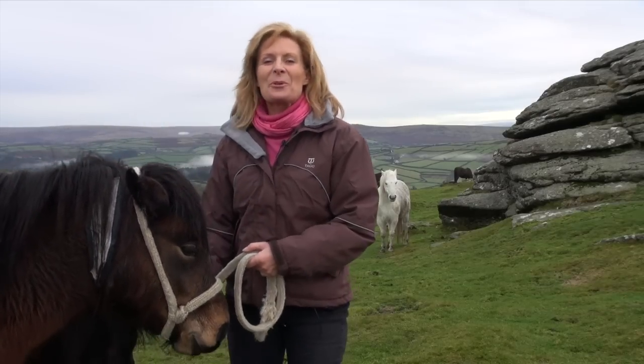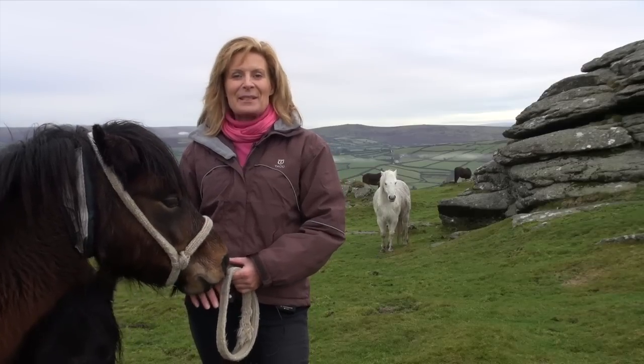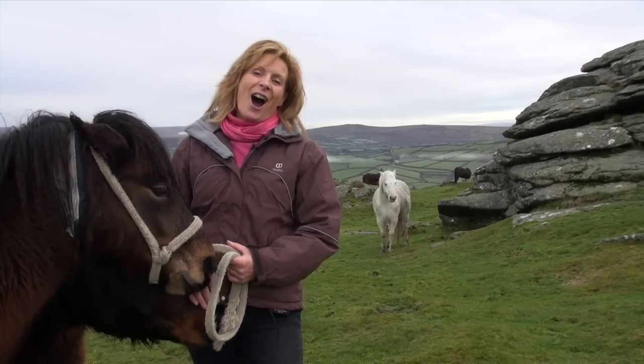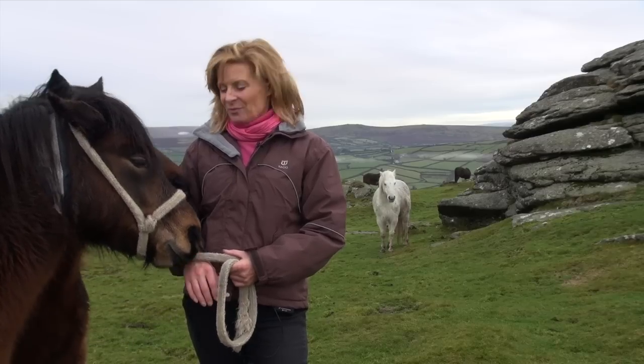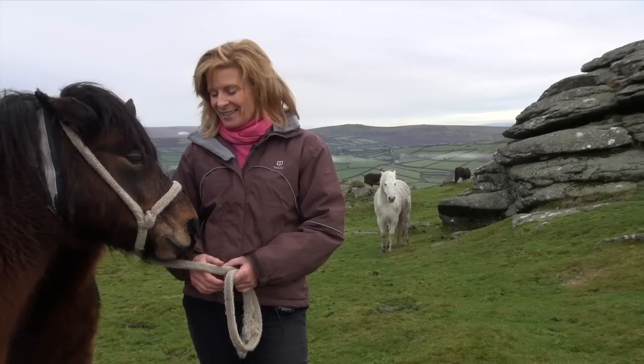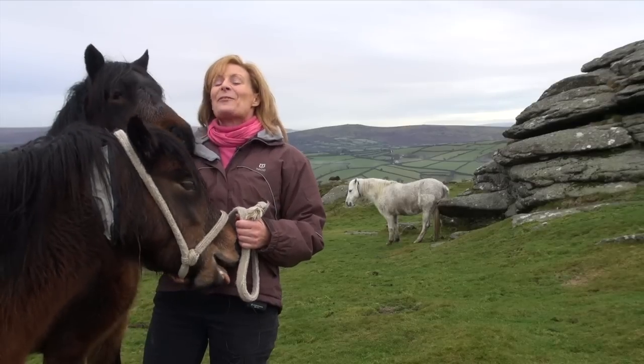My parents brought a bright bay pony wrapped in brown paper into the kitchen on my birthday. His name was Little Goose. I'd walk back from primary school, jump on bareback and charge around the moor playing cowboys and Indians. Falling off a lot.